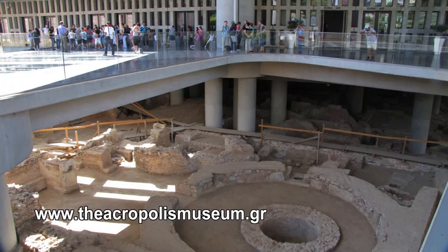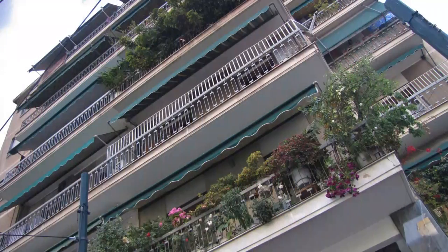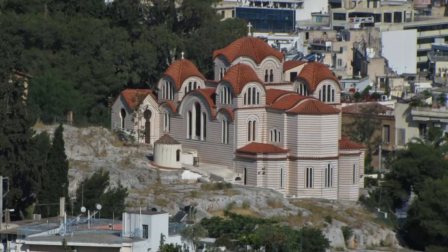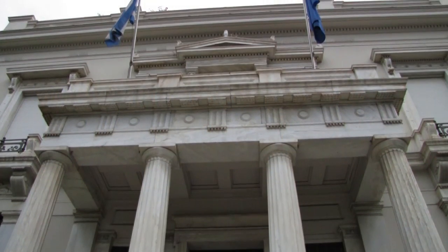Athens has many museums. The Acropolis Museum, after a decade of planning, is a must. Also, the National Archaeological Museum is one you should not miss. This museum has something of interest for everyone, with artifacts dating from the 11th century BC.